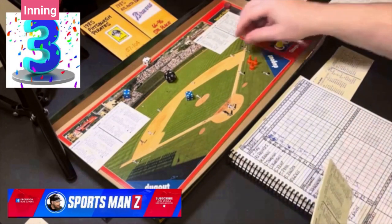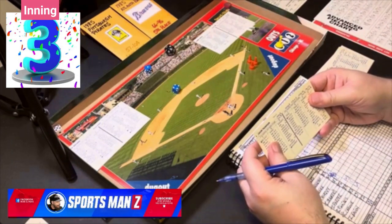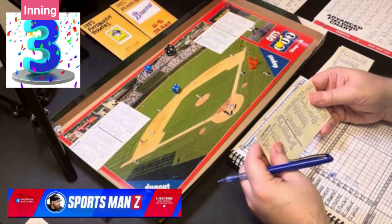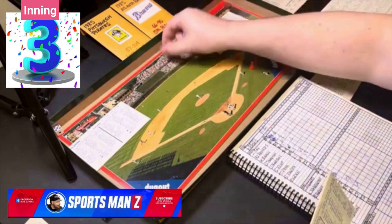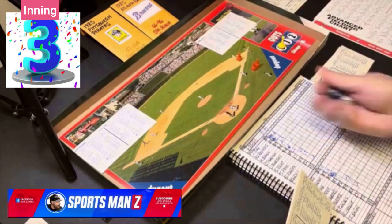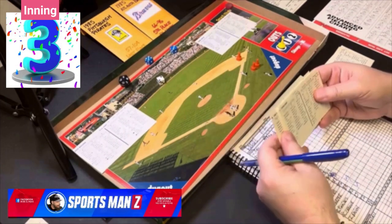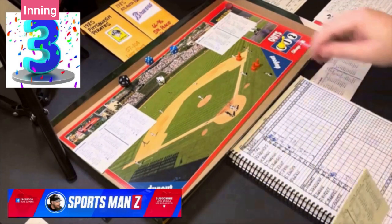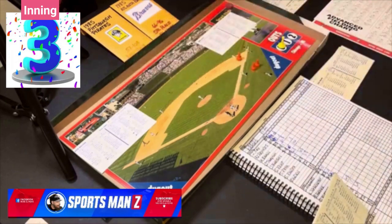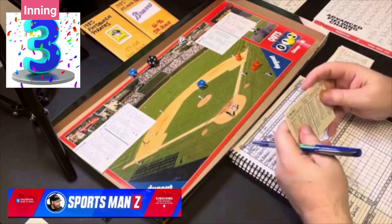Top of the third: Jason Thompson leads off, gets a 5-5 batting left against Zane Smith — that's a single. Thompson's first hit of the day. Jim Morrison gets a 2-8 — ground ball to shortstop B, safe on a fielder's choice, but the runner Thompson is out at second. Steve Kemp gets a 5-3, left-handed batter — that's a ballpark single, but it's a line out to second base.